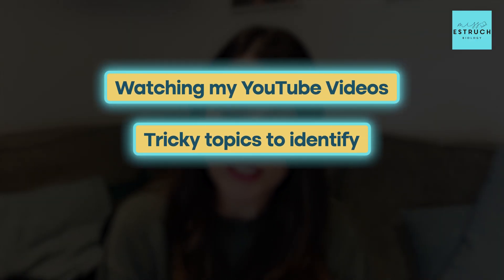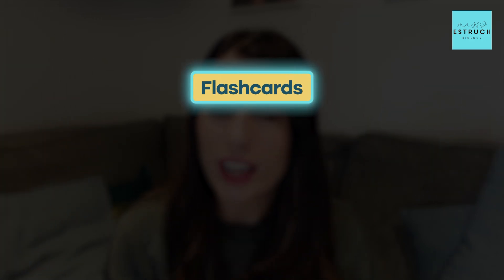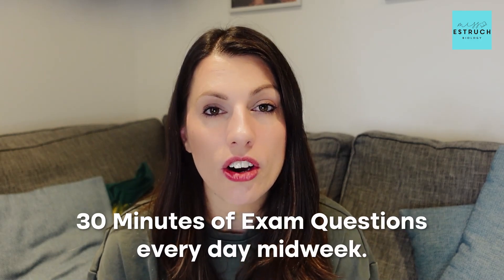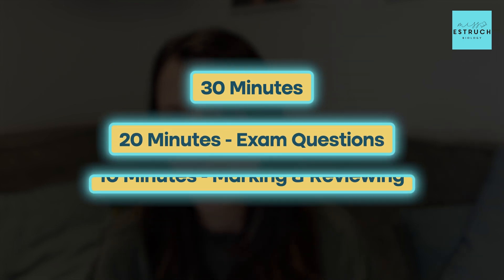For Monday to Friday between 5 and 7pm: from 5 to 5.30pm, spend half an hour on understanding — watching videos on tricky topics or going over notes. From 5.30 to 6.30pm, do your remembering — testing yourself with flashcards, the active recall workbook, or testing each other. Then from 6.30 to 7pm, do your practicing — 30 minutes of exam questions every day midweek, spending about 20 minutes on the questions and 10 minutes marking and reviewing.